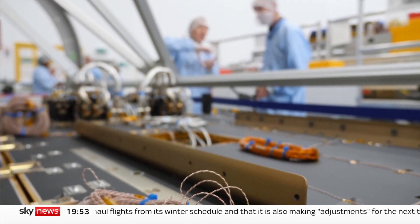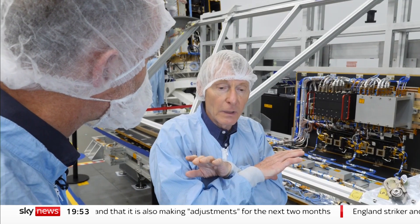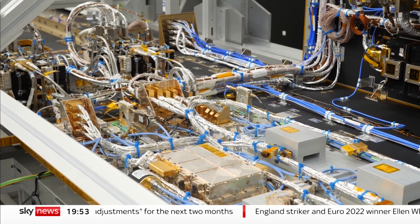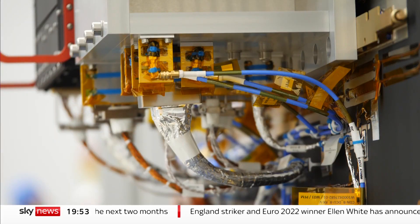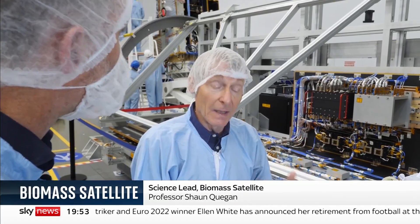If you looked at a forest with this wavelength, the leaves and little branches would be totally invisible. The tree would look like a tree that's just had all the leaves stripped off and most of the small branches left off — it would just look like the framework of a tree. And that's where the biomass is.